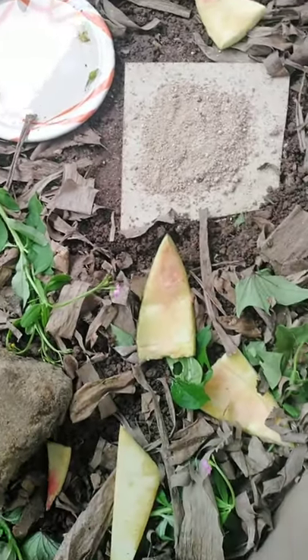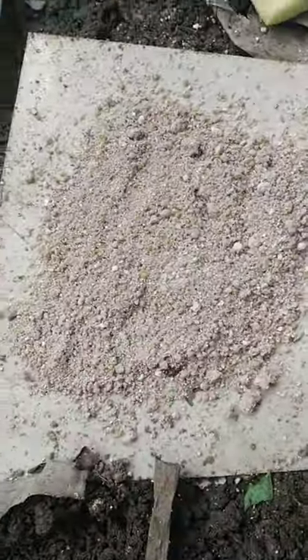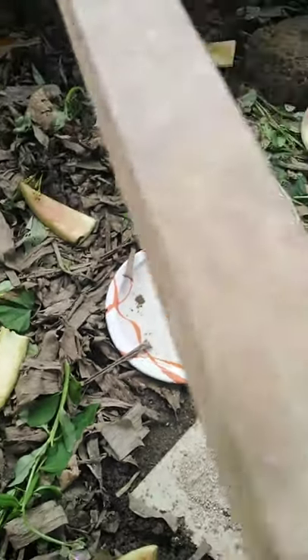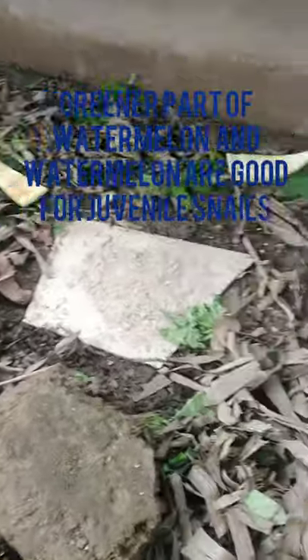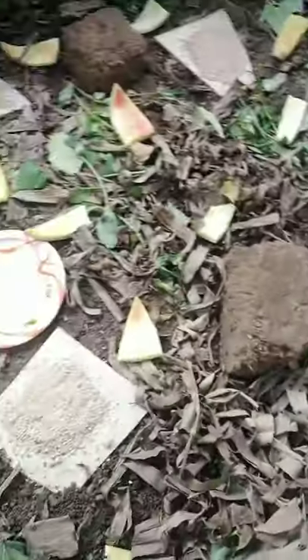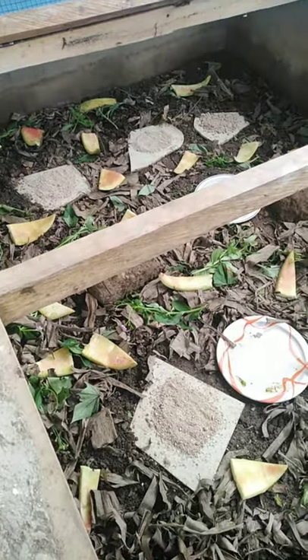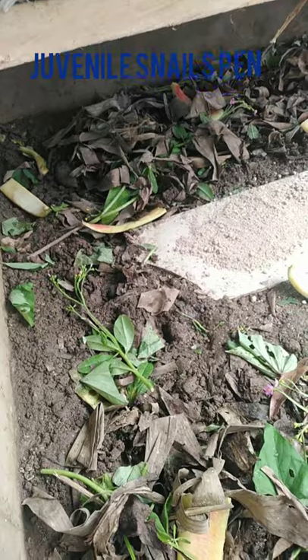We provide water daily because when they eat the calcium they take in water and that helps them. We feed them with watermelon — the green rind, not the fruit. They like it so much, the juvenile ones like it so much, and the potato leaves as well.